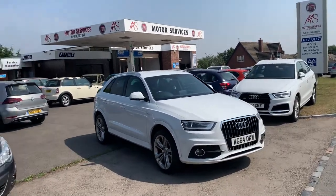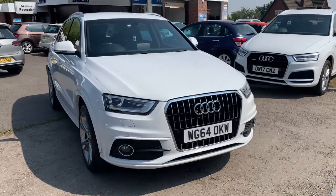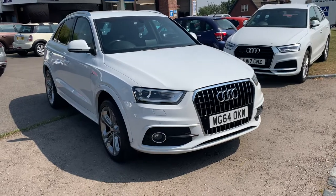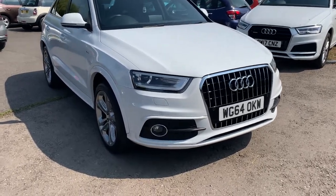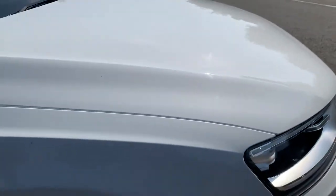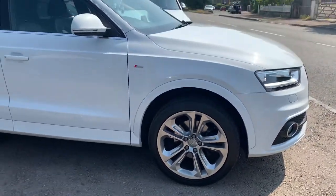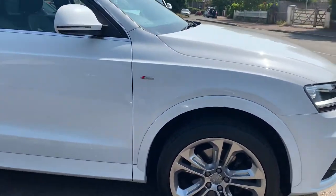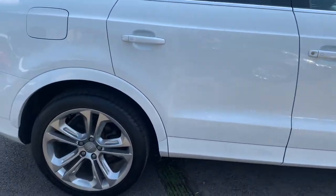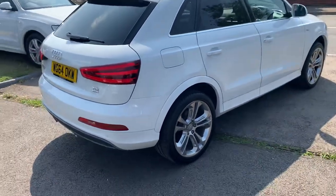Hello and welcome to Motor Services of Chepstow. Today we have a 64 plate 2014 stunning Audi Q3 S-Line, Quattro four-wheel drive, finished in glacier white which is metallic — sparkles in the sun. It's got the lovely 18 inch alloy wheel upgrade, S-Line badging and detailing. The car's been so well looked after.